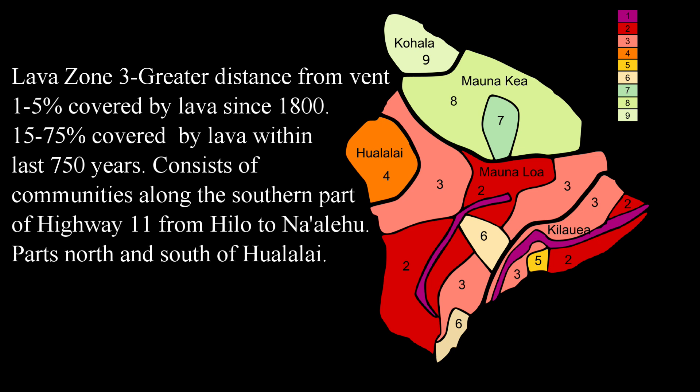Lava zone three is less hazardous than lava zone two, due to greater distance from the vent as well as topography. A small percentage — around one to five percent — has been covered by lava since 1800, and about 15 to 75 percent within the last 750 years. Lava zone three consists of parts of the northwest flank of Mauna Loa, north and south of Hualalai, and along highway 11 from Hilo to Na'alehu. When comparing to a normal human lifetime, lava zone three is a relatively safe place to have a residence, and the likelihood of a lava flow destroying communities here is very small.